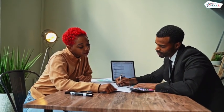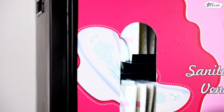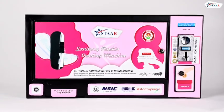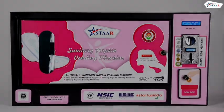Where women work or study, these vending machines provide a convenient and hygienic solution for accessing sanitary napkins. Choose our automatic sanitary napkin vending machine to provide a reliable and efficient solution that promotes hygiene and convenience for females in various environments.